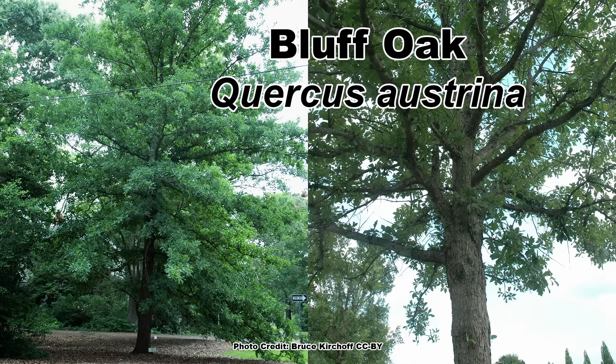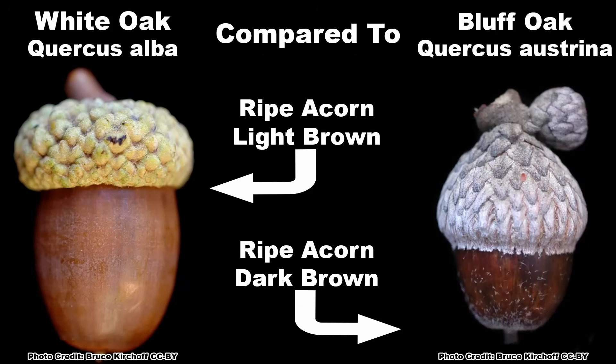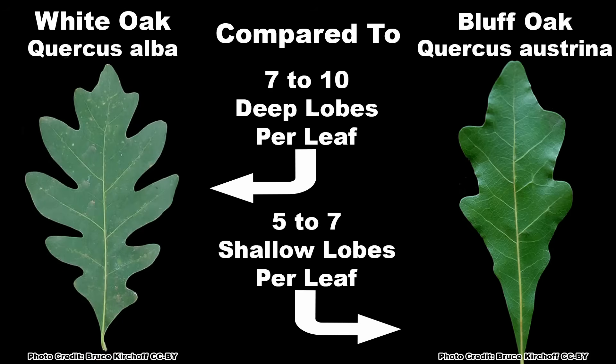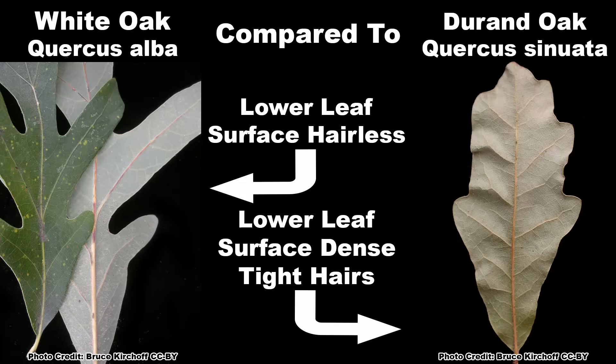Some species you may confuse with white oak are: Bluff oak, Quercus austrina, which tends to have smaller acorns that are darker when ripe, and its leaves have fewer, more shallow lobes. The Durand oak, Quercus sinuata variety sinuata, which has a covering of dense, tight hairs on the lower leaf surface.